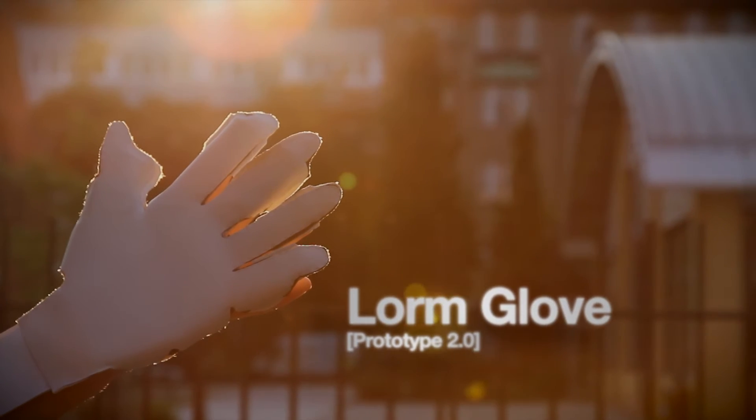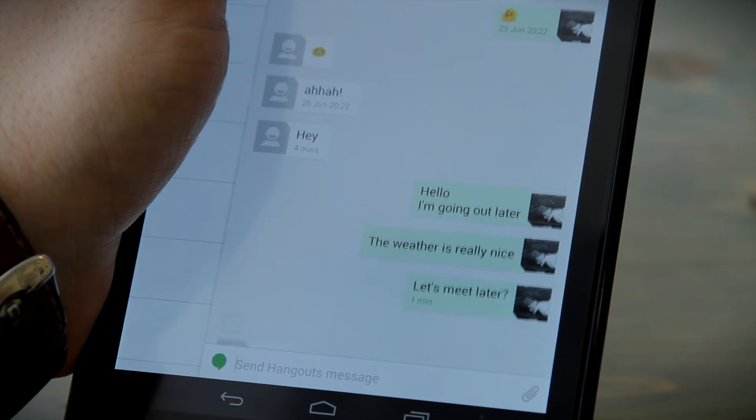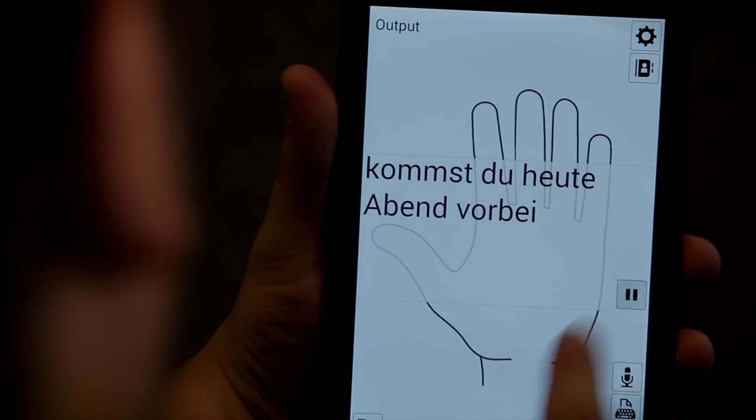The LORM Glove is a portable communication device allowing Deaf-blind users to send and receive messages over a distance. It can interpret LORM alphabet signs through pressure sensors and relay them to a smartphone, tablet or desktop computer. It can also receive text from a device and play it back as LORM alphabet signs through tactile actuators.